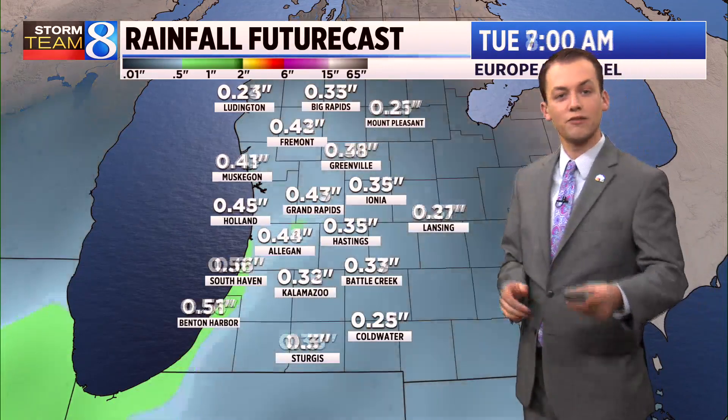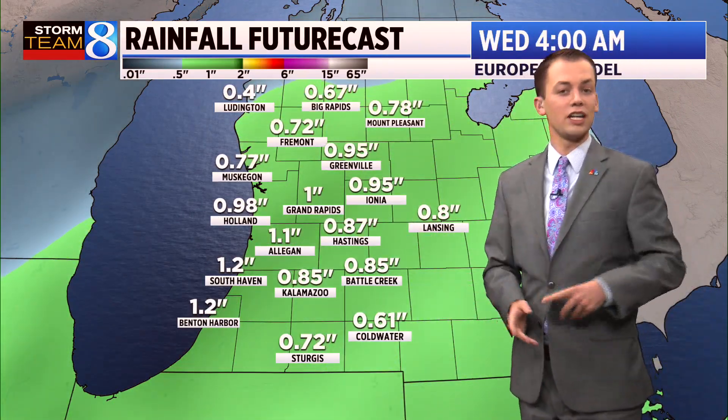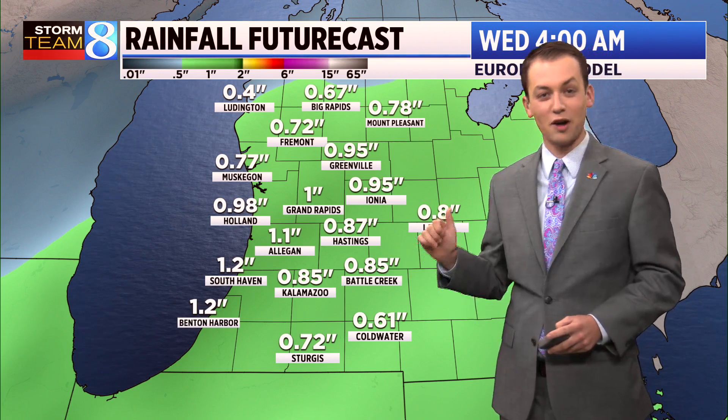Let's show you how much rain we anticipate from this event on Tuesday. An early look shows the possibility of a half inch to an inch, so this could be a good soaking rainfall for many areas in West Michigan. For those traveling, it's much more likely you'll want rain instead of snow, so that's a positive development.